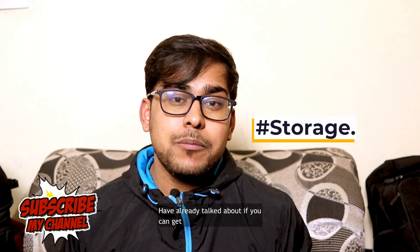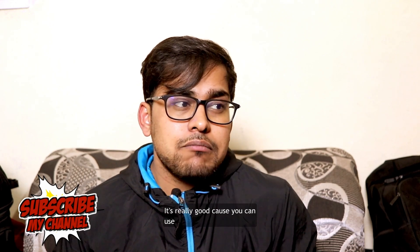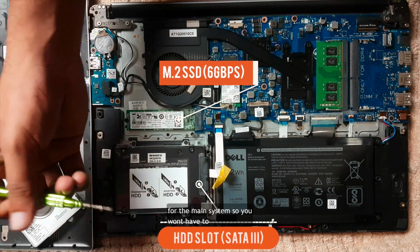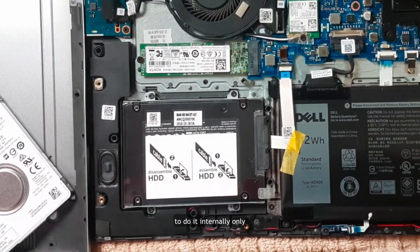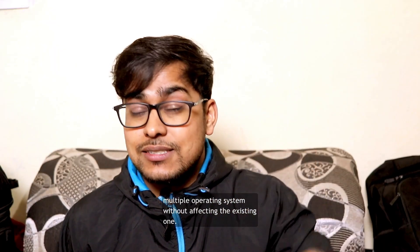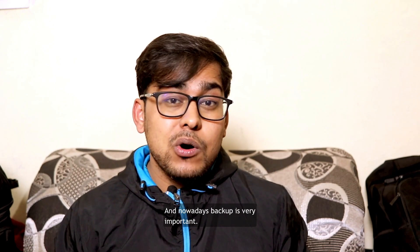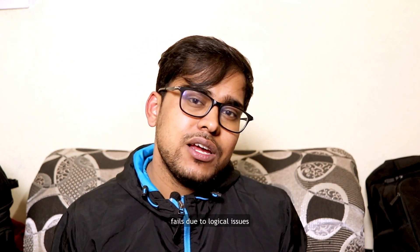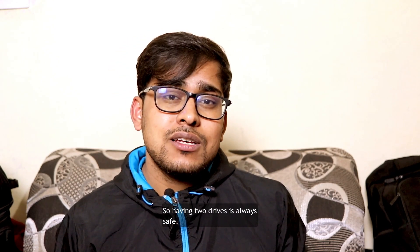For storage, if you can get a laptop with dual storage, it's really good. You can use two drives — one for backup and one for the main system — so you won't need an external drive for backups. A second benefit is being able to install multiple operating systems without affecting the existing one. Nowadays backup is very important; you never know when your hard drive stops working or your SSD fails due to logical or physical issues. Having two drives is always safe.